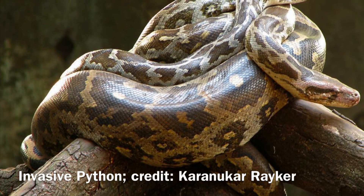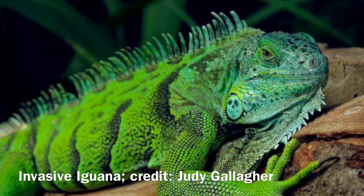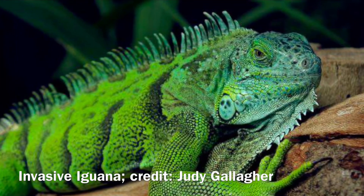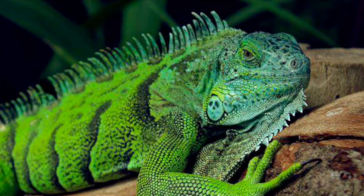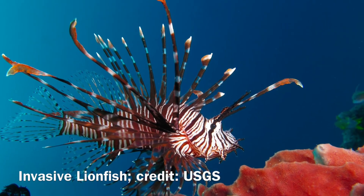Invasive species pose a potential threat not only to the ecosystem in the Everglades, but also to the native wildlife that live there. Roughly 1.7 million acres of the Everglades have been invaded by both non-native plants and wildlife.